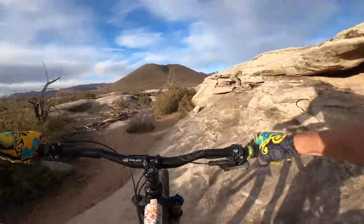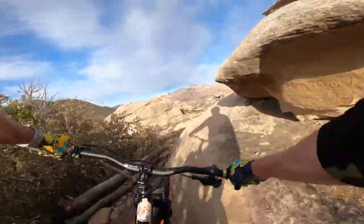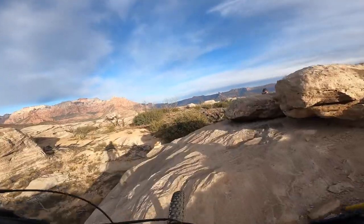One of the cool things about the rock on this trail is it's very grippy, even on these big side cambers.